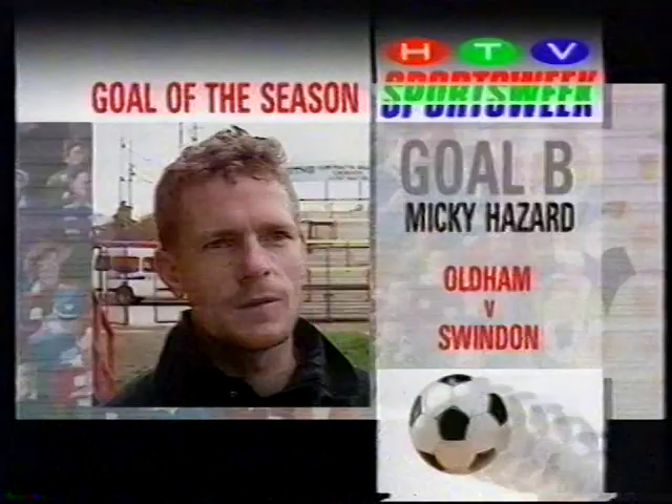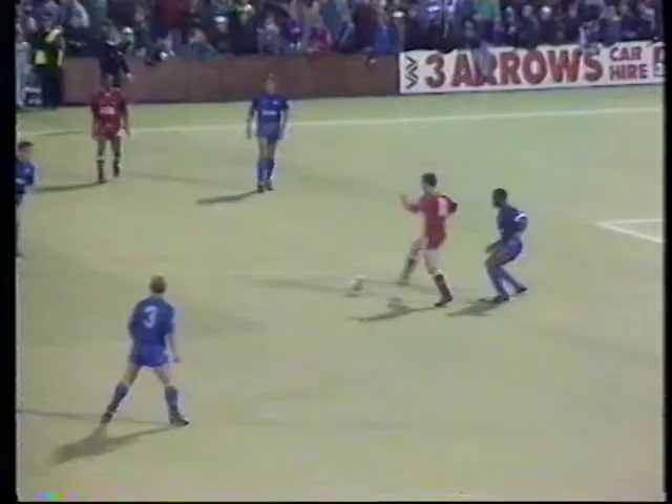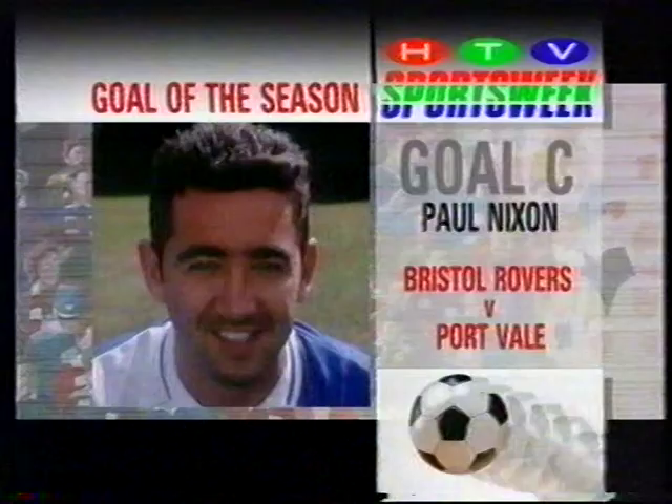Goal B by Mickey Hazard for Swindon on Oldham's plastic pitch. Swindon were to lose the match, but their neat build-up and Hazard's deft finish was to win October's Goal of the Month.